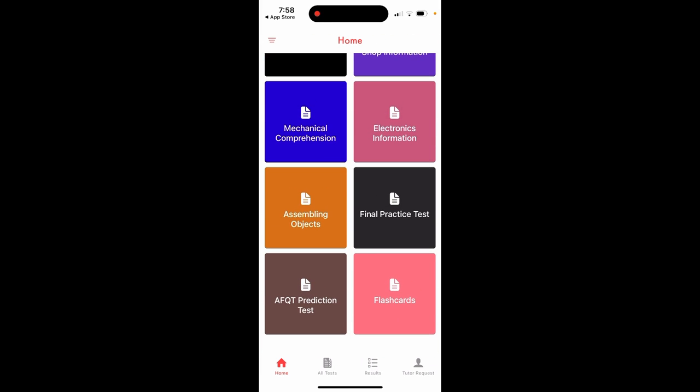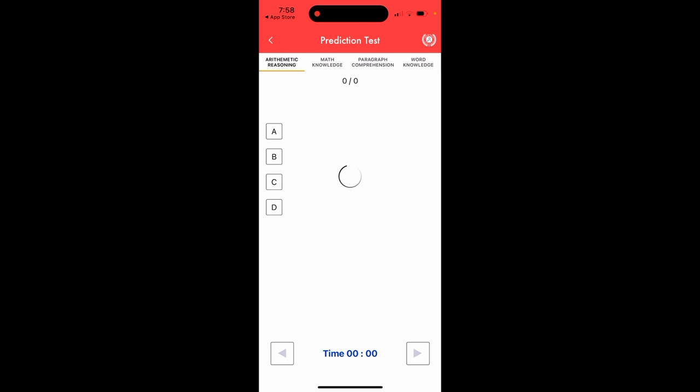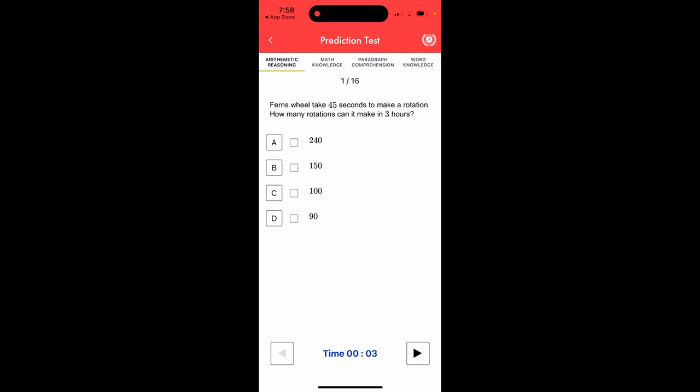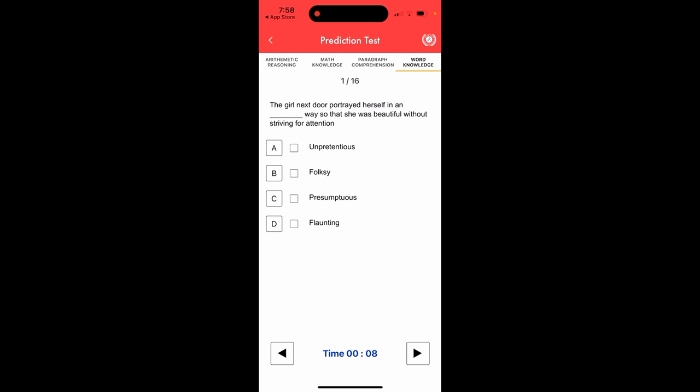The next feature is the AFQT prediction test. You can take this prediction test as many times as you want. It includes arithmetic reasoning, math knowledge, paragraph comprehension, and word knowledge. You can take this practice test and see what your score might be if you go to MEPS and take the actual test.